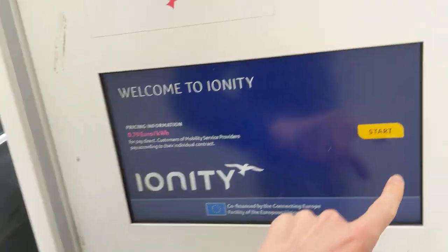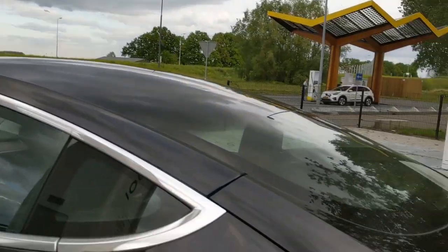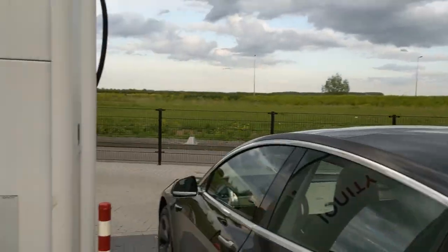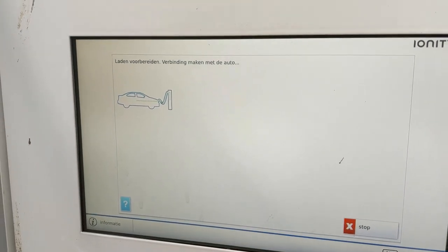What happens instead is I just press start, it asks me to connect, which I will, and then — did you hear the sound? The click. It's also speaking Dutch to me, the machine.